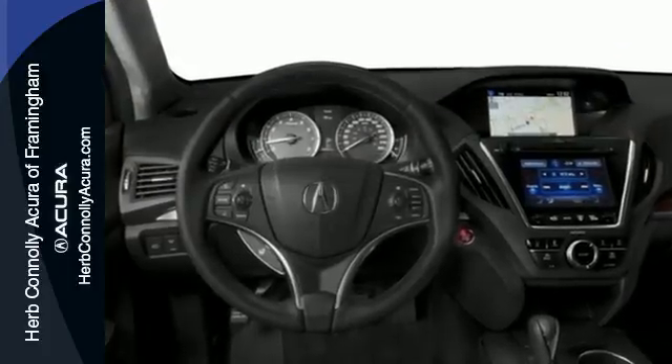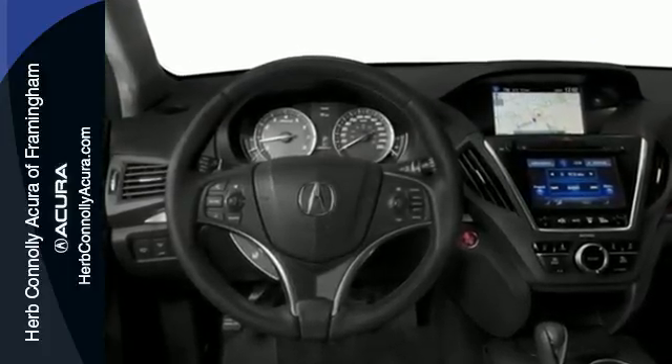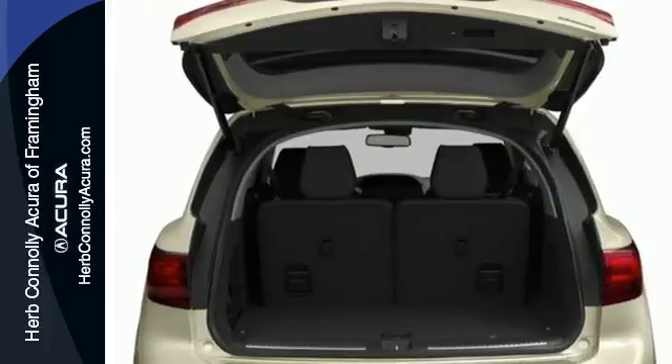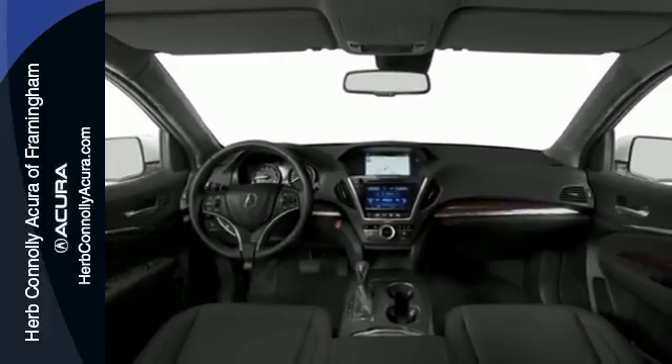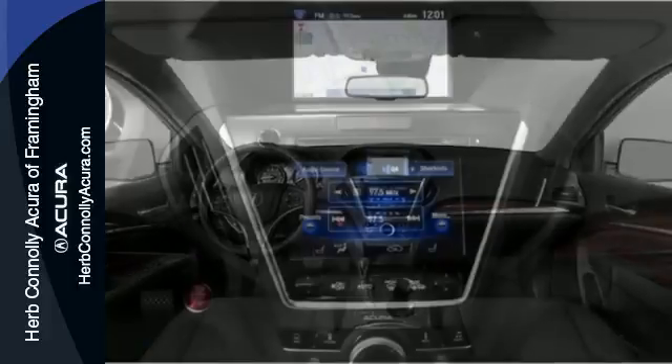It's right in your comfort zone with Tri-Zone Climate Control. The push of a button on the key fob opens the power tailgate automatically. This luxury SUV also includes an on-demand multi-use display and LED headlights.